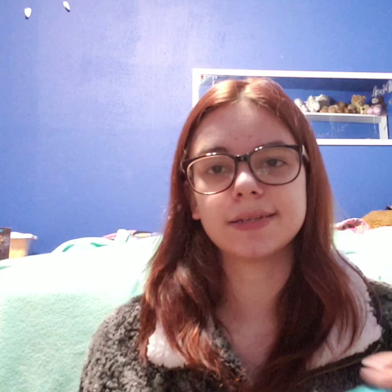Up next we have our Angel Paws Essentials on Instagram vests — we are a model for them so we have quite a few from them. This one has pockets on both sides and patches sewn on: 'service dog, if handler is down do not separate,' 'asking about a disability is rude,' and 'medical alert.'